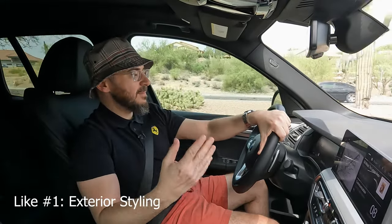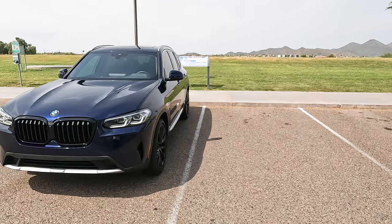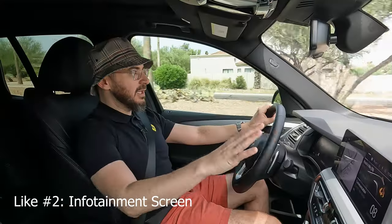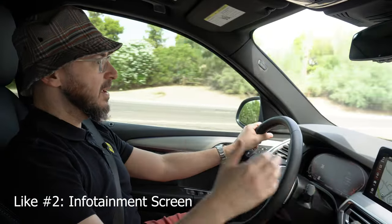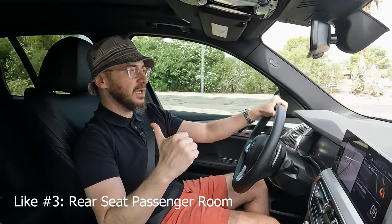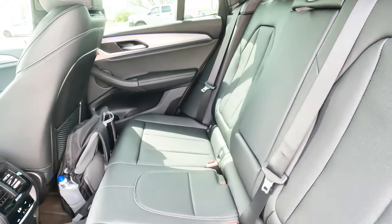Now we're going to briefly go through three likes and three dislikes. Number one like: I really enjoy the styling of this car. It looks modern and fresh — BMW did a good job keeping the car true to the BMW look and traditions. The front looks fantastic, the back looks good, and I love this car paired with the 21-inch wheels. Number two like: I like this screen. It's big, very easy to read, a great infotainment system, very responsive, and it's touchscreen. I really have no complaints with the way the screen is. Number three like: I like the amount of back seat room in a car of this class. You can definitely fit two adults comfortably in there, especially on a longer trip.